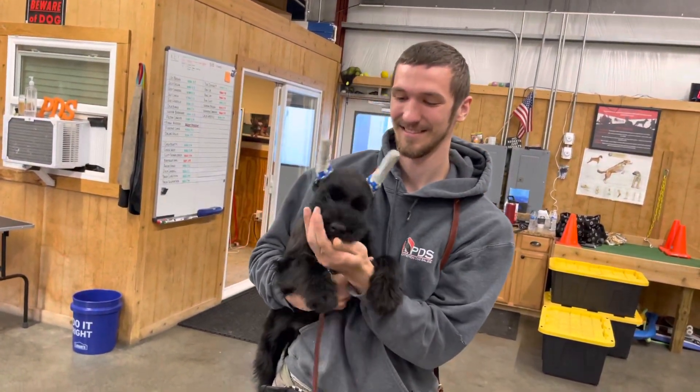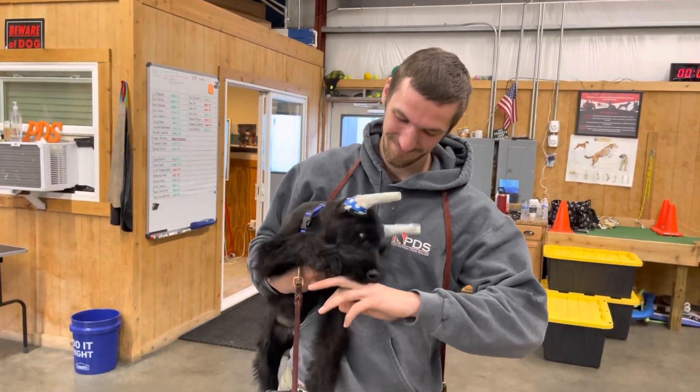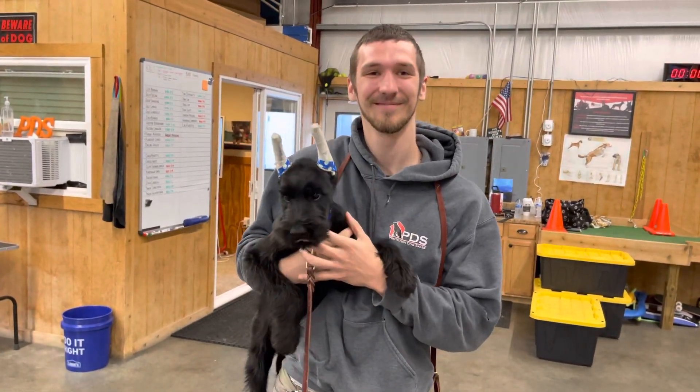Alright guys, enough of that silliness. Leaf, 12-week-old giant schnauzer, clearly very happy — either that or he likes Daniel's cologne really well; couldn't tell for sure which it is. What a good boy!